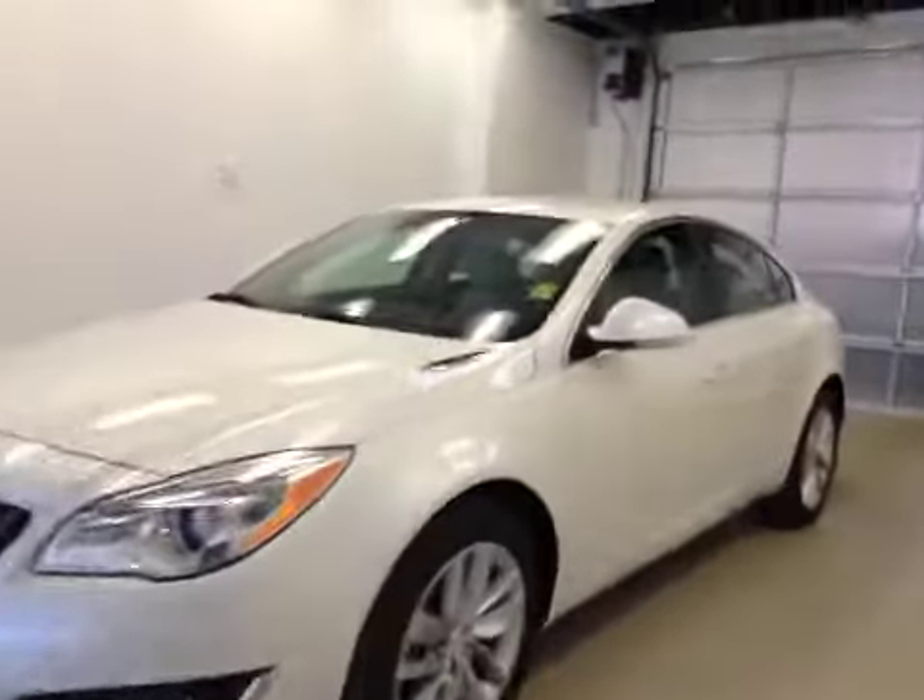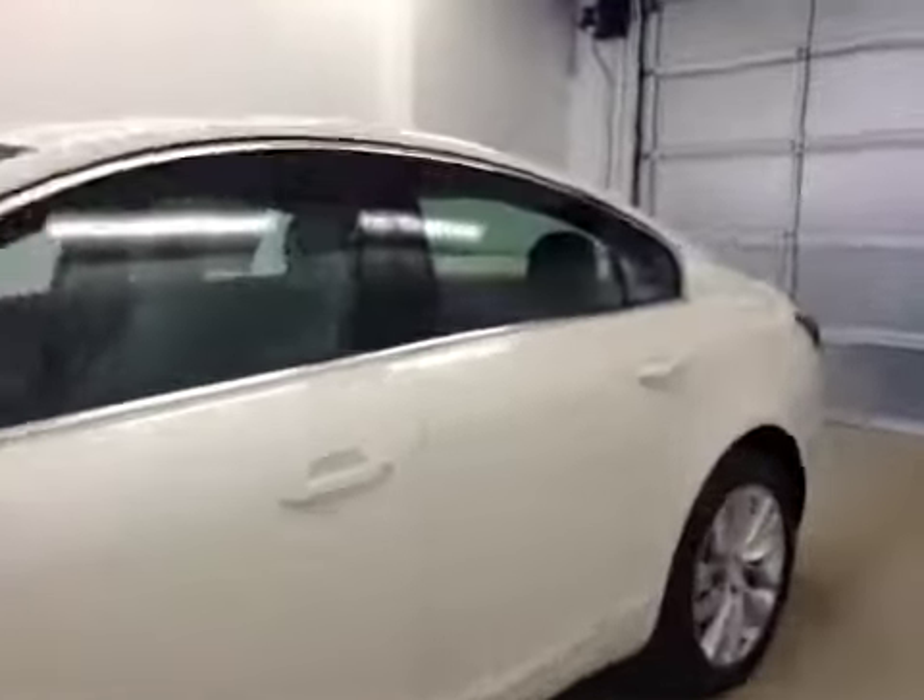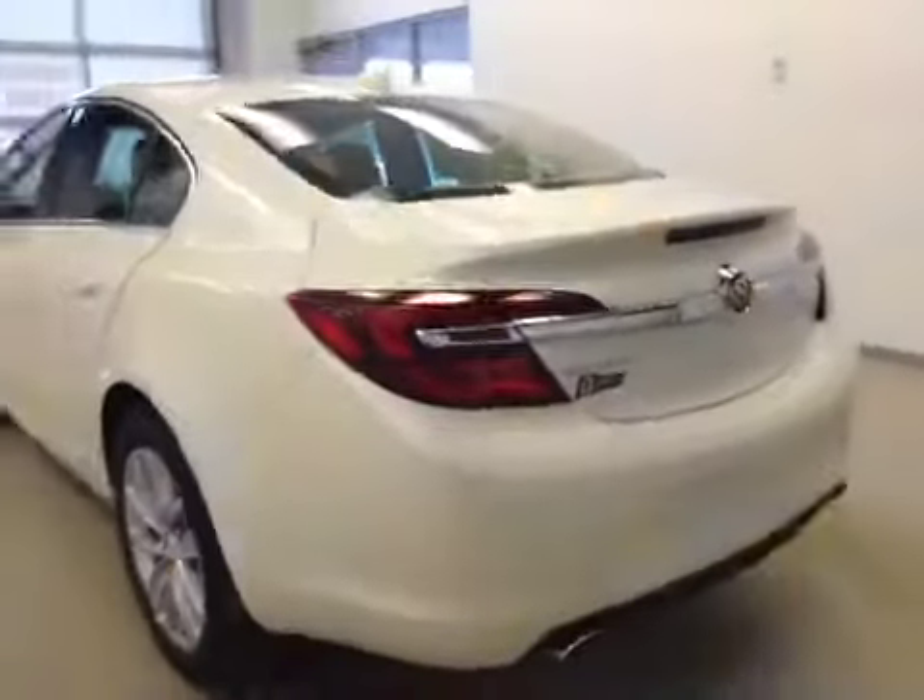This is stock number 174761, 2015 Buick Regal Turbo, four-door sedan. Exterior color is white diamond tri-coat.